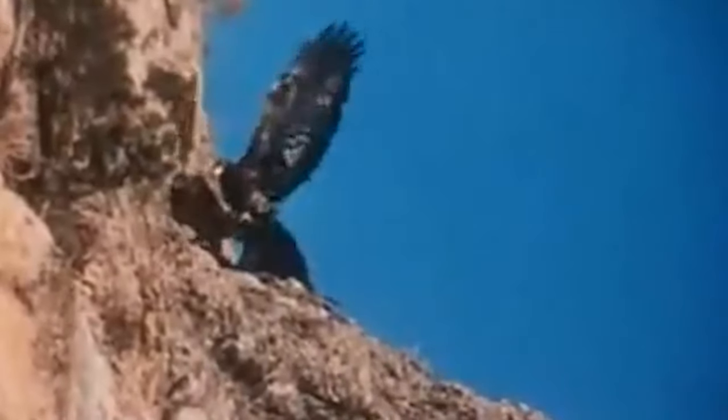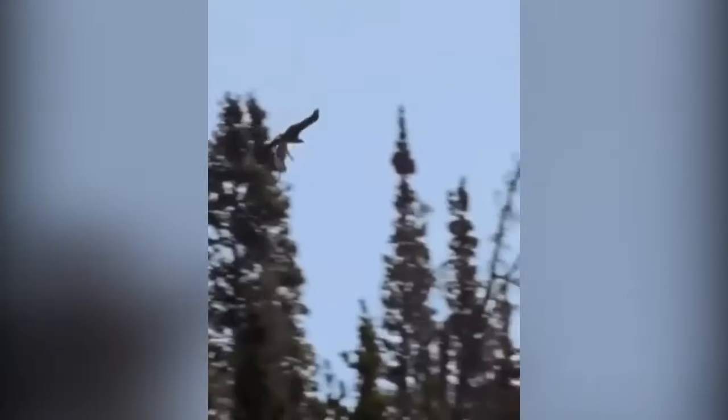Watch as a large eagle soars over a goat, grabs it, flies with it, then drops it to the ground, killing it — before feasting. This demonstrates how eagles have evolved their strategy for hunting larger prey with less effort. Another goat gets a free ride in the sky before being dropped from above. It's a cruel way of killing prey, but then again, which way of killing anything isn't cruel?